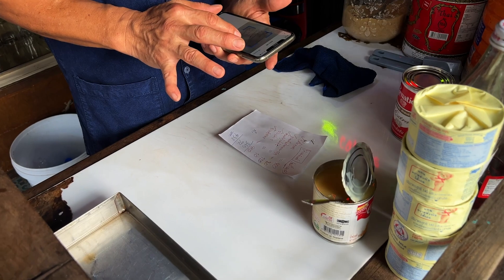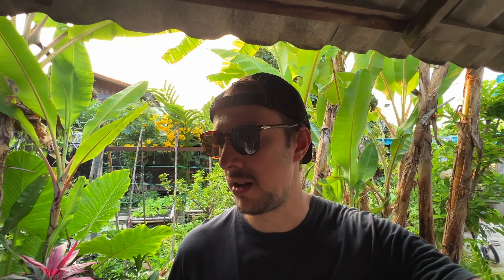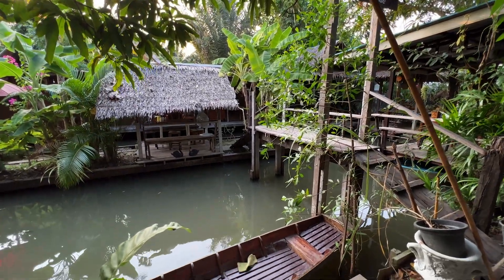I can't believe the total bill for this place came out at 432 baht — under £12.50. Incredible. Thank you very much.